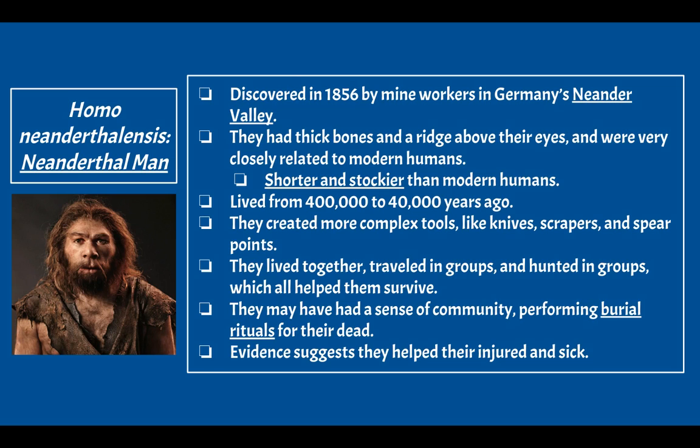Next, we have Homo Neanderthalensis, or Neanderthal man, discovered in 1856 by mine workers in Germany's Neander Valley — which is how they got their name. They had thick bones and a ridge above their eyes, were shorter and stockier than modern humans, and lived from 400,000 to 40,000 years ago — overlapping with Homo sapiens. They created more complex tools like knives, scrapers, and spear points, and lived, traveled, and hunted in groups, which helped them survive.